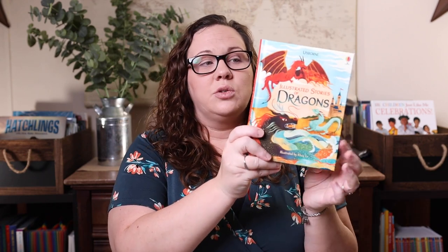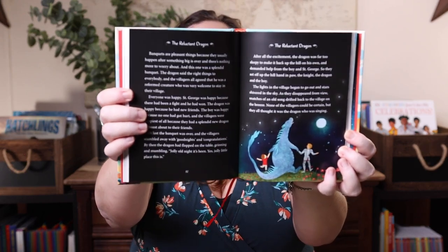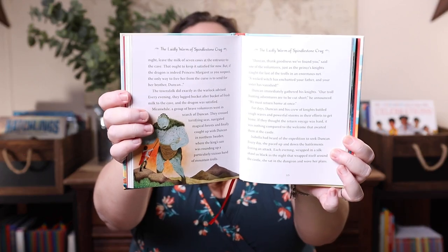Along those same lines, another book I knew I had to have is the Illustrated Stories of Dragons. I think we already have the Illustrated Stories of Wizards and Mermaids, maybe even Cowboys. When I saw there was a dragon one, I knew we had to have it — specifically for our Harry Potter year coming up. We'll be venturing into the fourth book, the Goblet of Fire, which is the one where dragons really come into play. It's a beautiful book with amazing illustrations and cute stories.